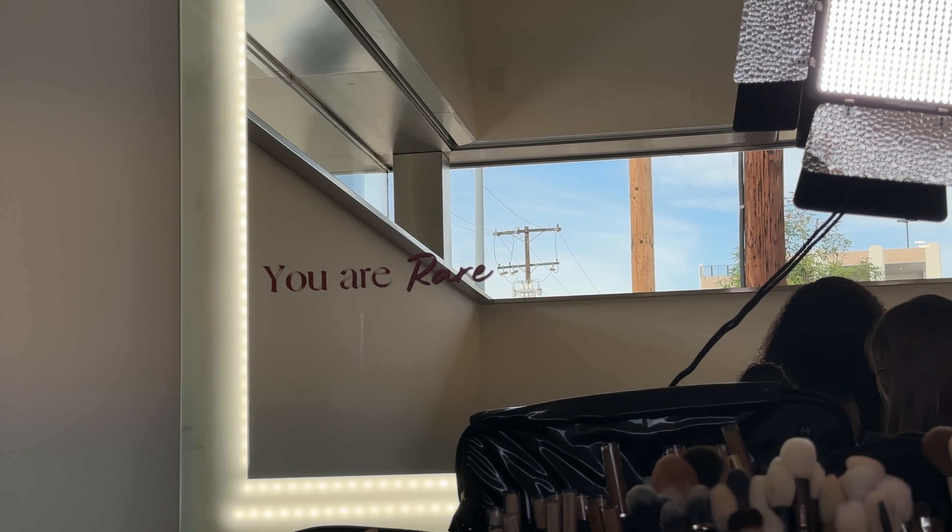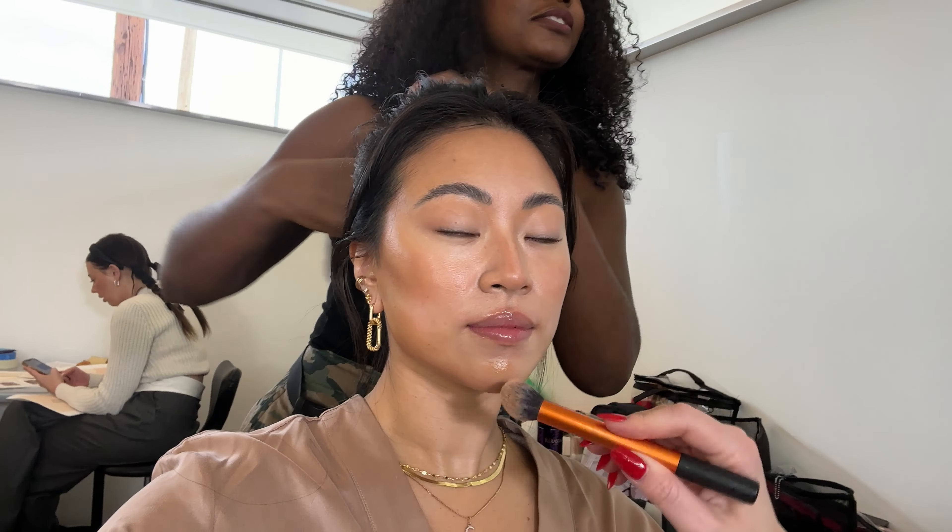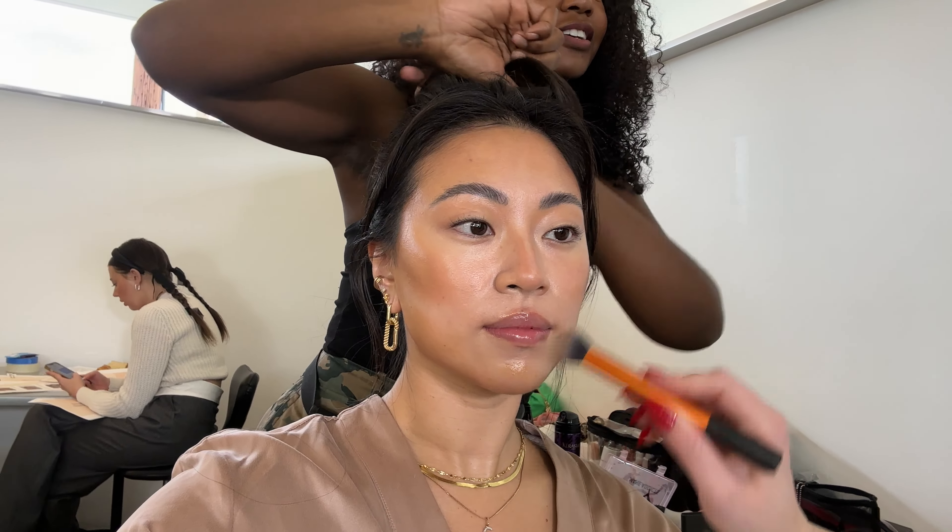Hello friends, welcome back to my channel. If you're new, welcome — my name is Christine. Today we are doing a full face of Rare Beauty. My sister informed me that this eye brightener has gone viral on TikTok, so we're gonna try it out. I have a lot of favorite products here, and I recently was on set with Rare Beauty and had my makeup done by their makeup artist.